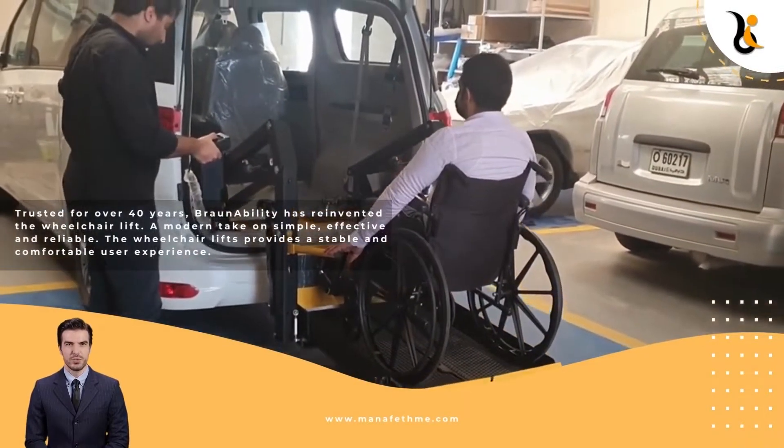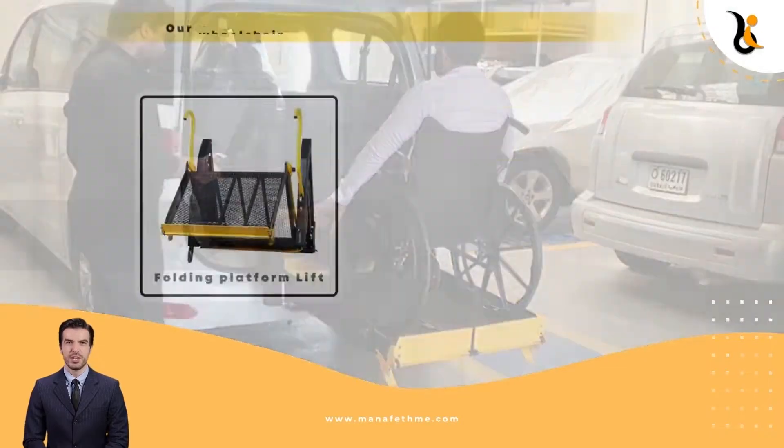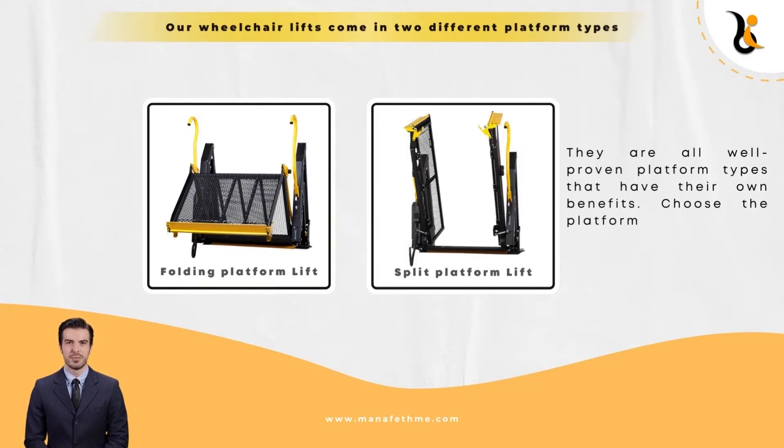The wheelchair lift provides a stable and comfortable user experience. Our wheelchair lifts come in two different platform types: folding and split. They are all well-proven platform types that have their own benefits. Choose the platform type that best suits your application.